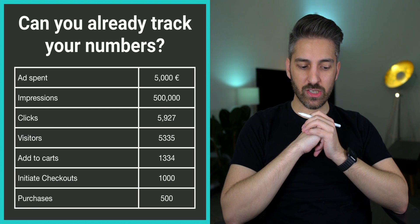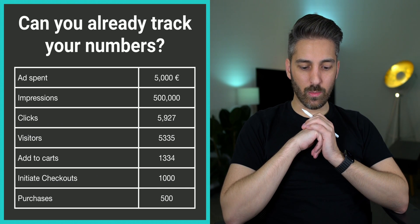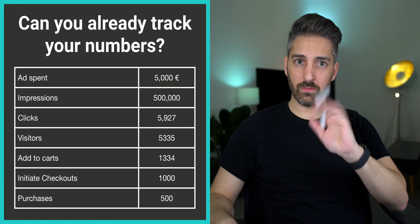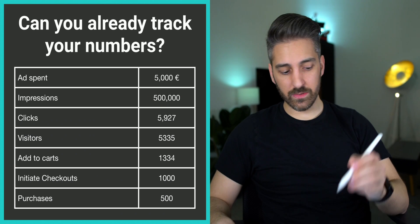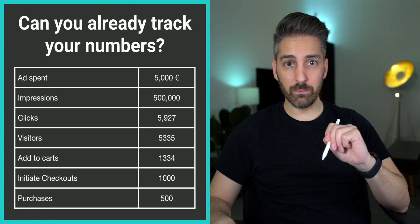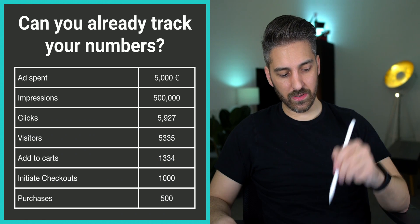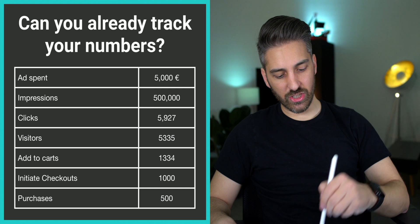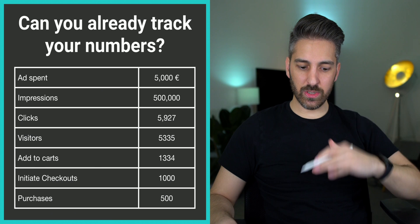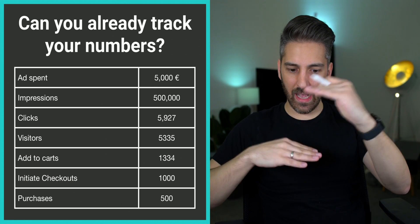If you're doing this in a simple spreadsheet, that's actually something I'm going to recommend. You should be able to say something like: if I spend €5,000 on Facebook or Instagram ads, I get 500,000 impressions, 5,927 people click. You lose some people because your website is a bit slow, so 5,300 people reach your website. 1,300 add something to the cart, 1,000 initiate checkout, and 500 people buy. This is what you should be able to say — and of course the story continues, but we're starting from the basics.